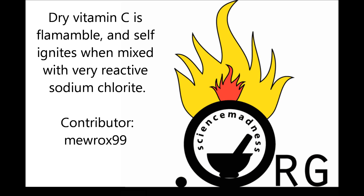Dry vitamin C is flammable and self-ignites when mixed with very reactive sodium chlorite.